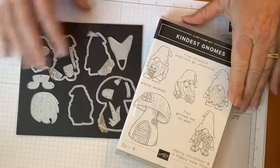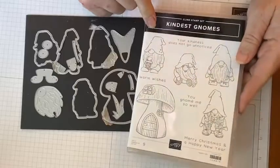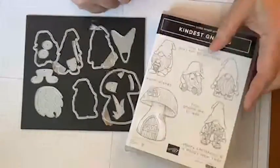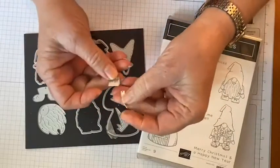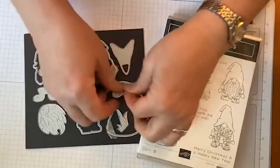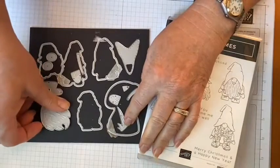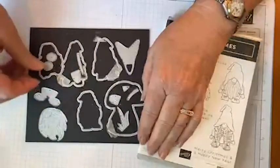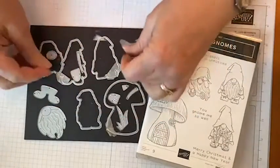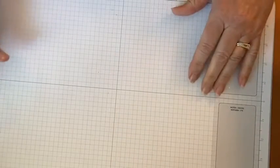First we have the Kindest Gnomes bundle, which includes the stamp set with four different gnomes, their little mushroom house, some cute sayings, and the dies that cut out the gnomes and mushroom. There are also a little gumdrop-shaped die — maybe for a nose or eyeball — and some grass. You can use the beard, feet, hat, and nose dies to make your own little gnome.